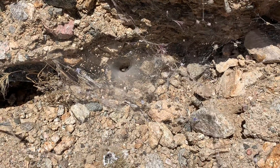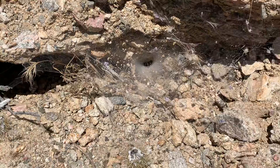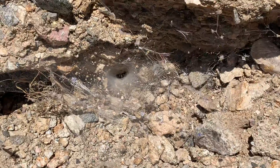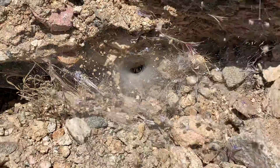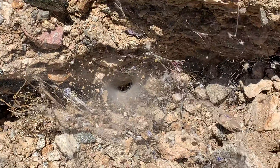There he goes. He's staying all curled up. If he sprawled out, he'd probably be the size of a silver dollar, maybe larger.